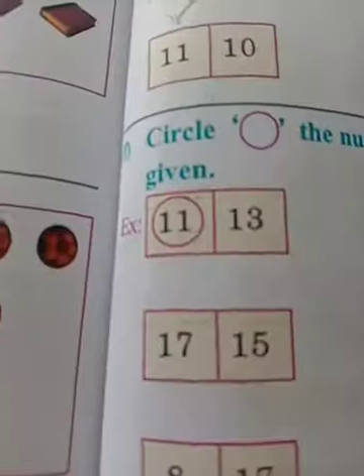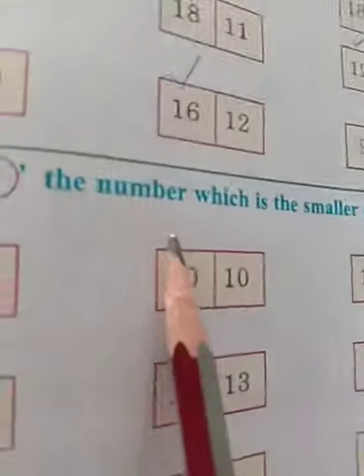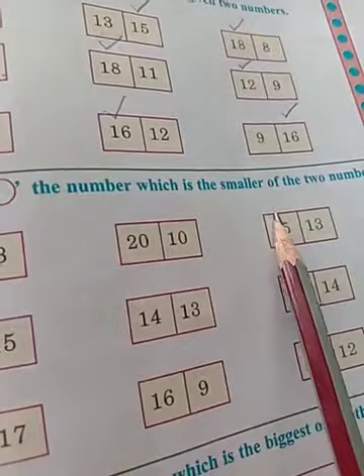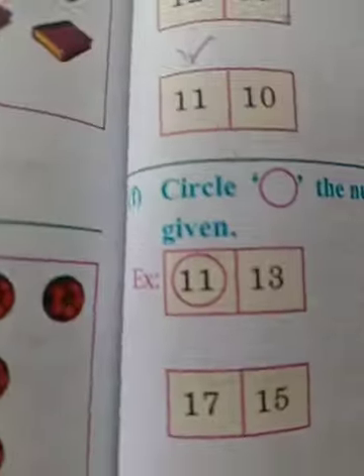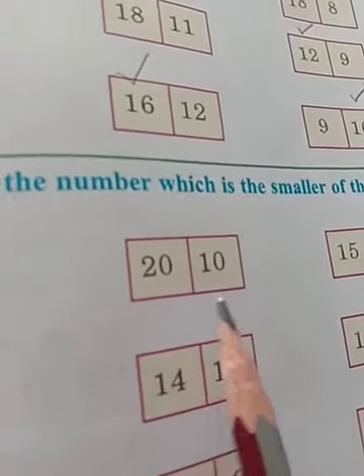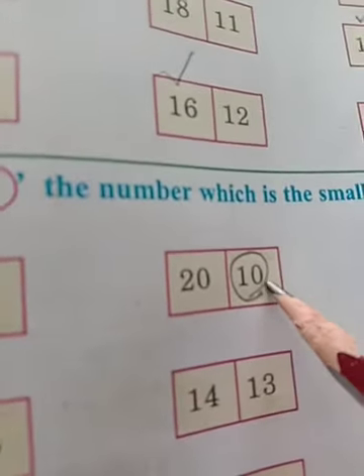Sixteen and twelve — sixteen is the big number. Now, page number eighty-three. Circle the number which is smaller of the two numbers. Twenty and ten — ten is the small number, keep a circle on it. Use pencil to do this.